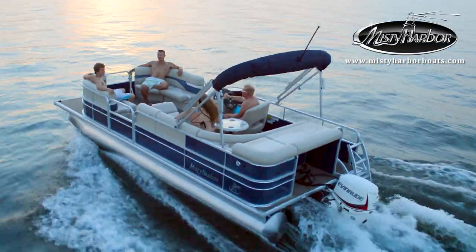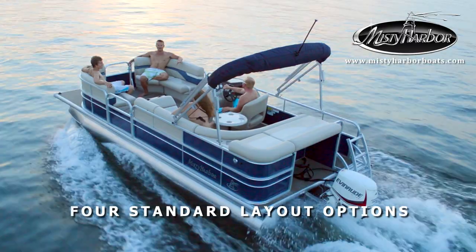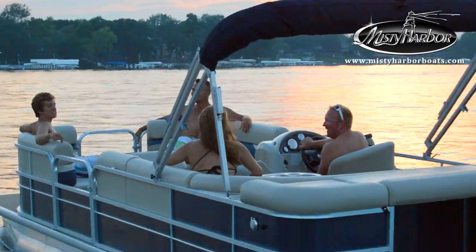Explorer's 20-foot deck pontoons have four different standard layout options in either cruise or fishing configurations.